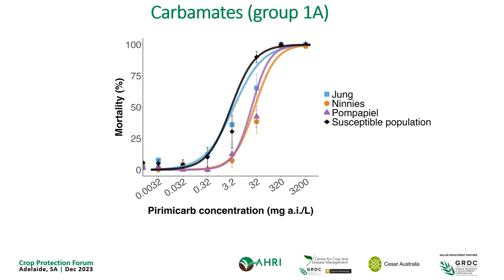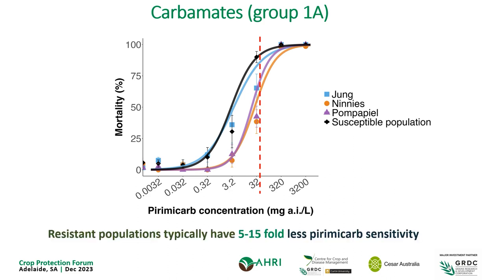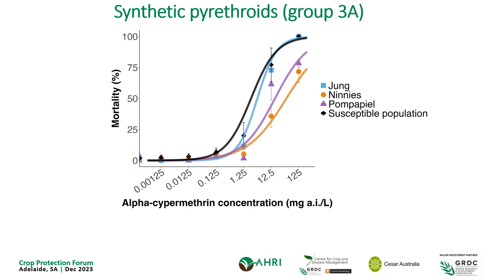The next group is carbamates — so pyrimacarb and pirimicarb — and the figure is presented the same way. We see the same pattern: the same populations in purple and orange that showed resistance to organophosphates are again showing resistance to carbamates. The resistance magnitude is slightly less — about 5 to 15 fold — but it's still significant and still present. And for synthetic pyrethroids, again a similar pattern — not one we enjoy seeing, but the pattern still sticks. When we're finding resistance to one of these chemical groups, we're tending to find resistance to all three. So there is cross-resistance.